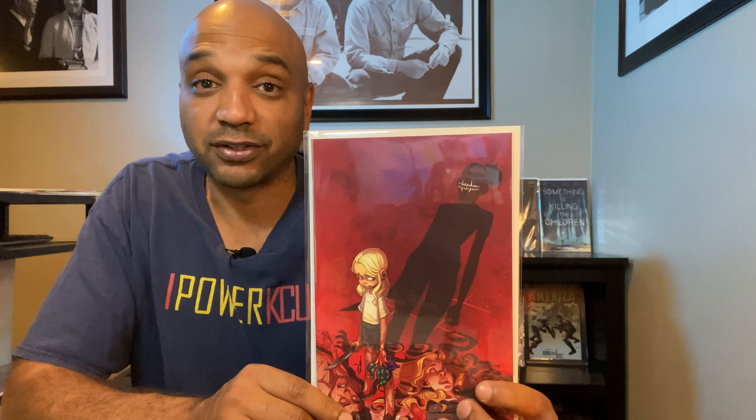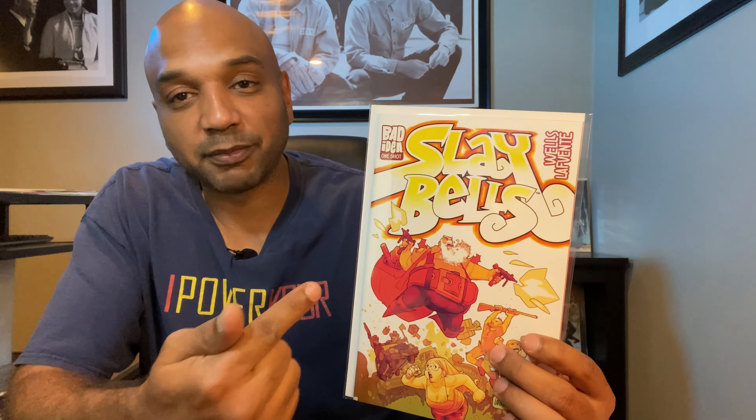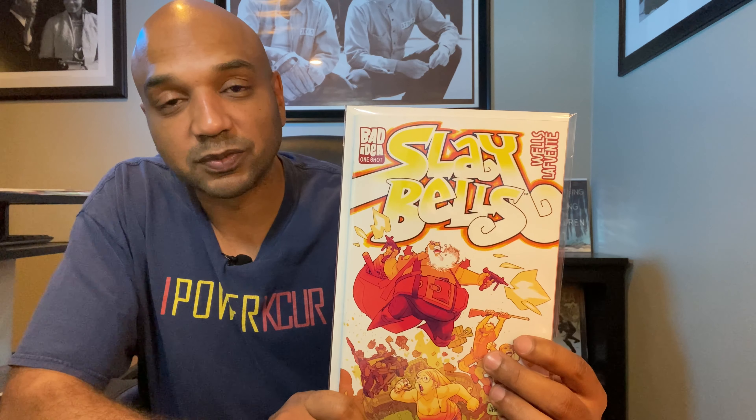Next up, one of the main reasons I use Things From Another World — they are my Bad Idea dealer. Happy to add Sleigh Bells; I've heard good things about this one and I'm excited to finally get to read it.